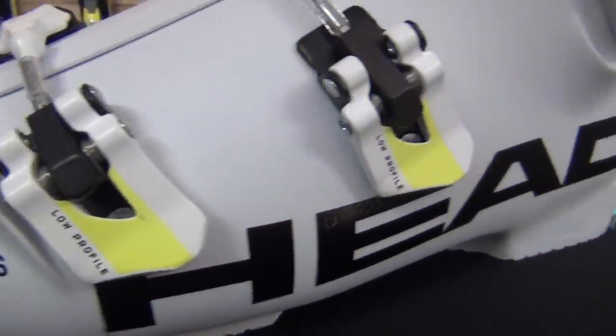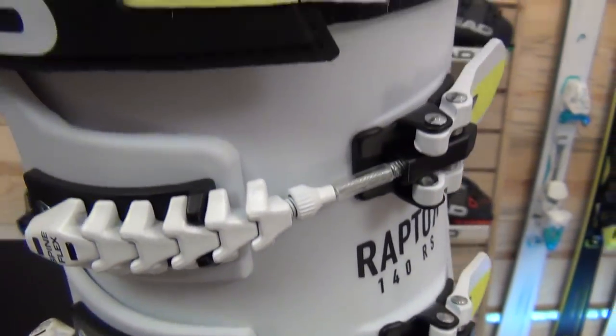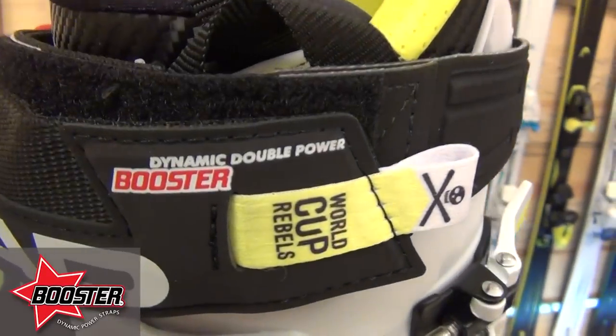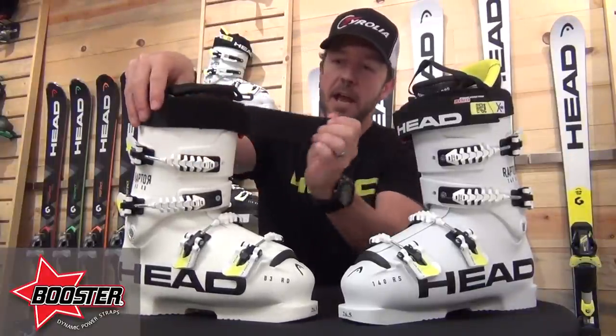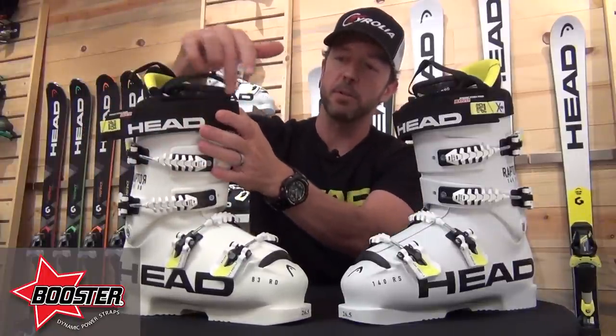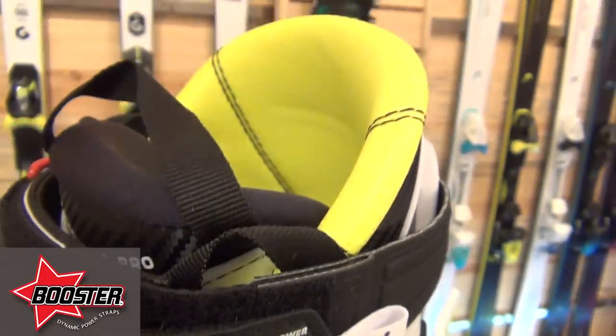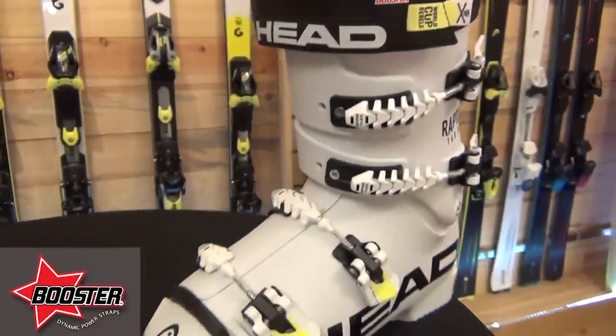We work in cooperation with Booster Strap. The patented booster system is used in our double power booster so we can get additional leverage over that strap and use the booster layers in the back to add rebound at the upper portion of the cuff. All the energy and flex you put forward into the boot comes right back at you — rebound and responsiveness gets you set up for that next turn.